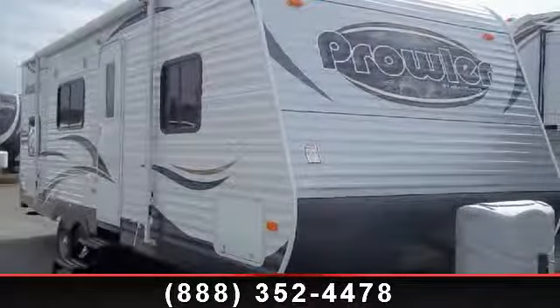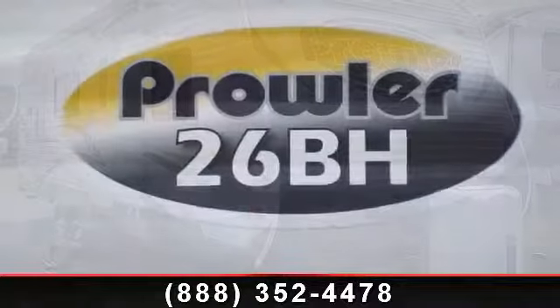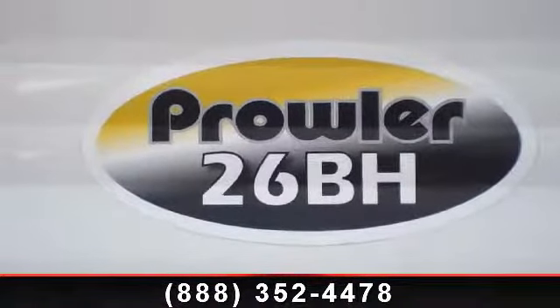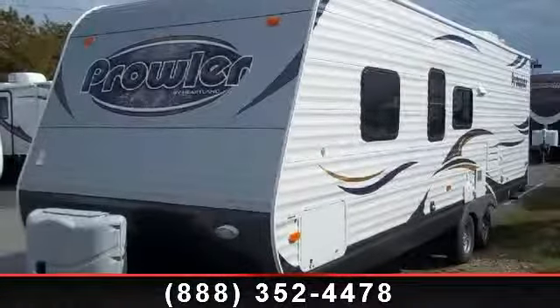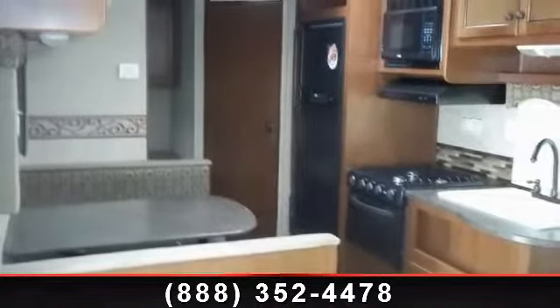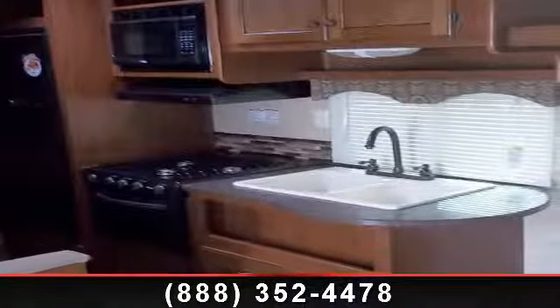Start planning your next trip in this 2013 Heartland Prowler 26 PBH. If you are looking for an RV with quality construction and ease of towing, this may be the one. Perfect for vacationing, adventuring, or just relaxing, this travel trailer awaits you. Call or click to ask the dealer about this unit. We are sure to have the recreational vehicle that's right for you.